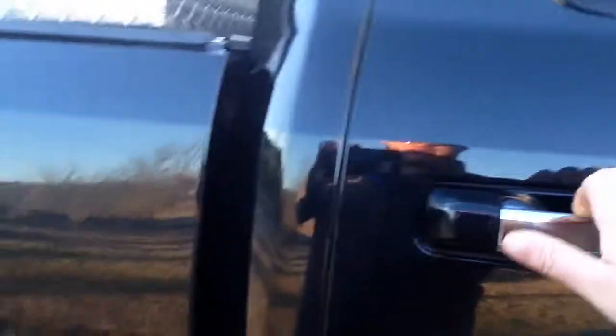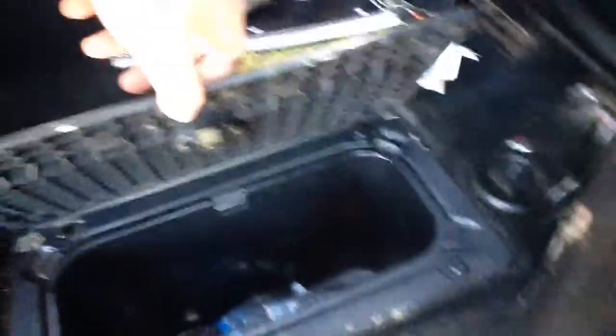Got a 10-inch subwoofer back here — nothing special but it gets the job done. The seats fold up in the back, and got your little beer coolers.